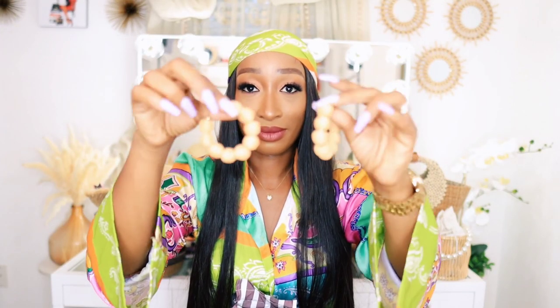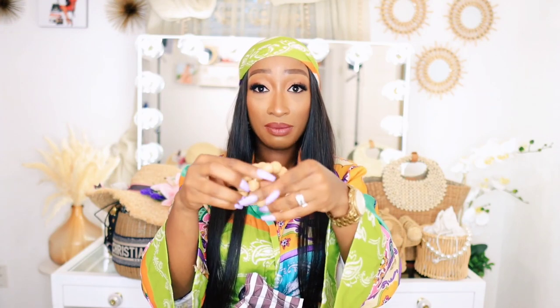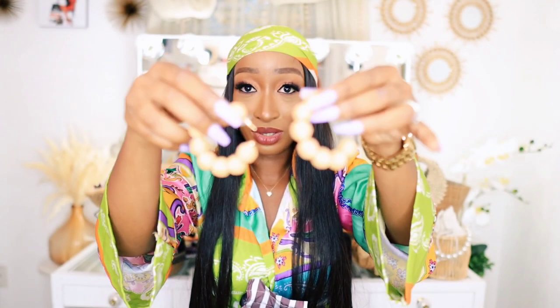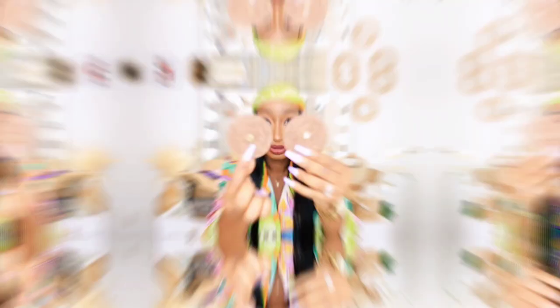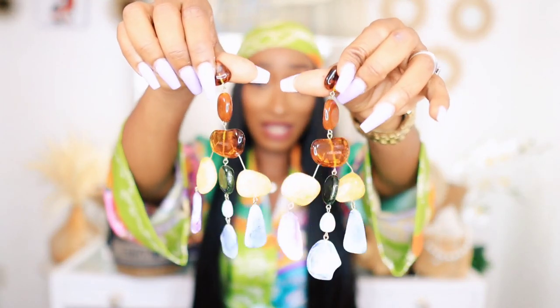The next earrings I'm going to be showing you guys are also made of raffia material. They are from Shein.com — they were very cheap, I think like $2.99. They're like hoop earrings, quite big, and I love them. The next one is also from Shein as well. Look at these earrings — look at how beautiful they are. They are also made of raffia material and they do have studs on them as well. So big and gorgeous — these are also summer vacation vibe kind of earrings.